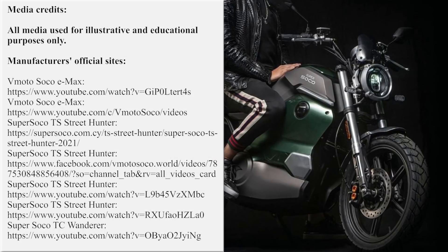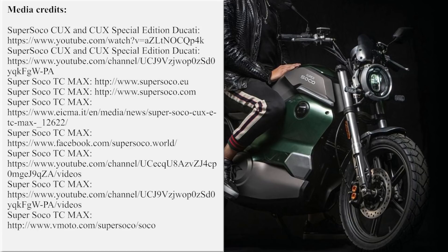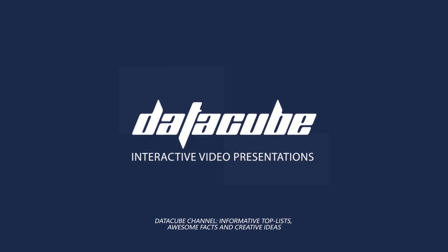Thanks for being with us today. We'll be waiting for you in the comments section to discuss today's episode and hear your thoughts about future topics that should be reviewed on this channel. Support electric vehicles by smashing the like button and subscribing to our channel. You can also check out the rest of our electric content by following the links on the screen.